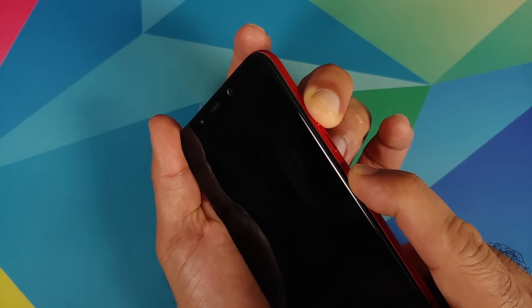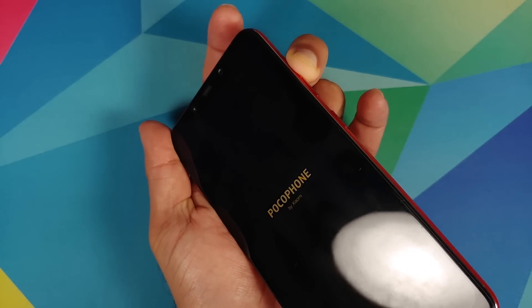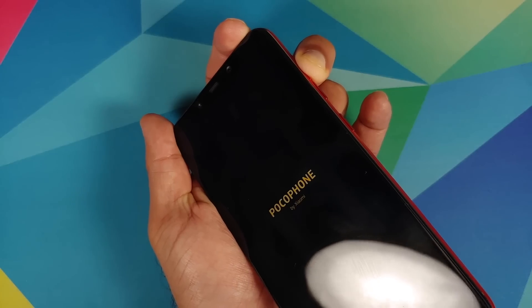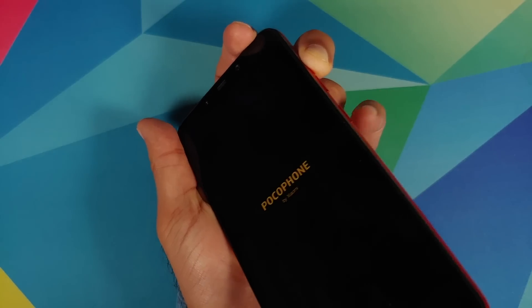Guess what — the phone never came back to life. It got stuck on the POCO logo. There was no recovery mode, there was no fastboot mode. When I tried to boot into fastboot mode, the POCO logo would disappear and the screen would still be awake, but there was no fastboot logo.